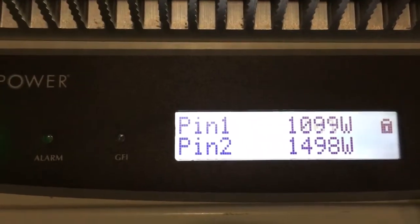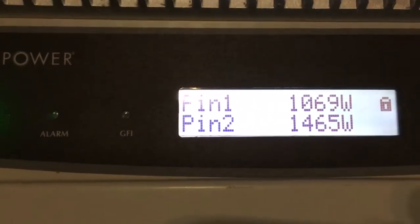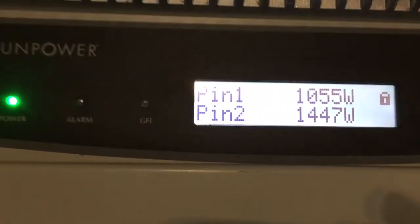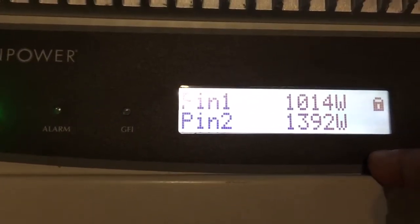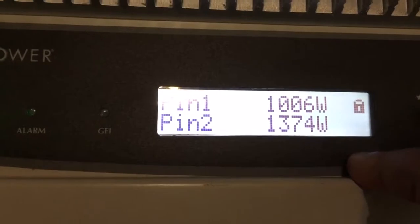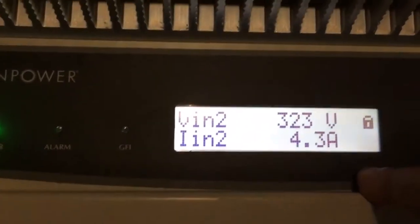The first array is only making 1100 watts, the second one's making almost 1500 watts. I have two more to connect and that should bring it well over 4000 watts — closer to 5000.